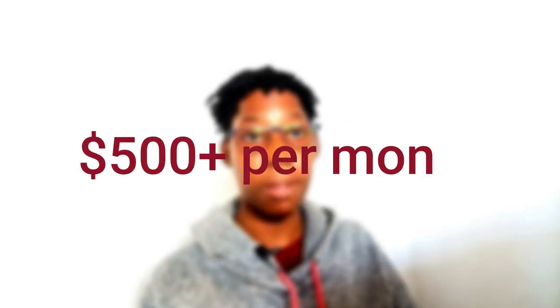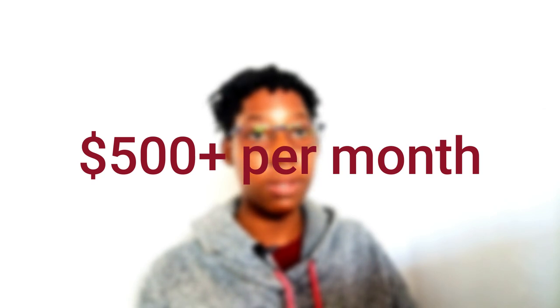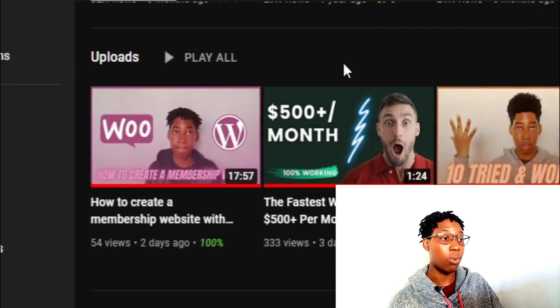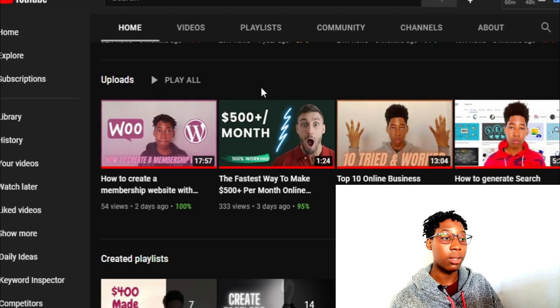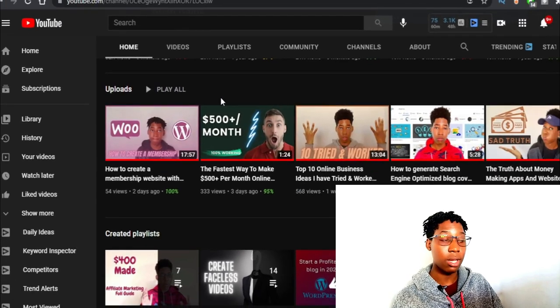Three days ago I made a video about the fastest way you can make a minimum of 500 dollars per month, and I showed you a way you can do that by creating a membership website where you can let people pay you to view your content. I also showed a tutorial on how to do that by creating a membership website on WordPress using WooCommerce, but the website created was hard and required a lot of things.